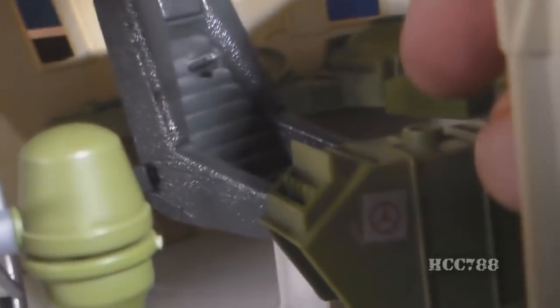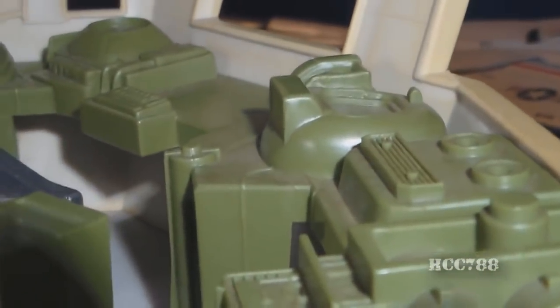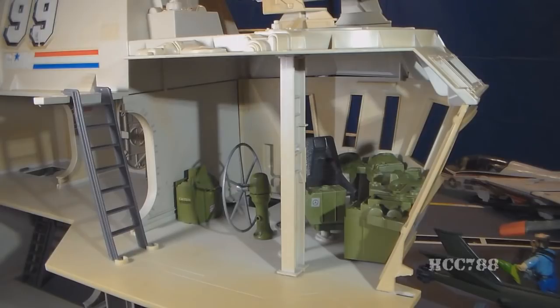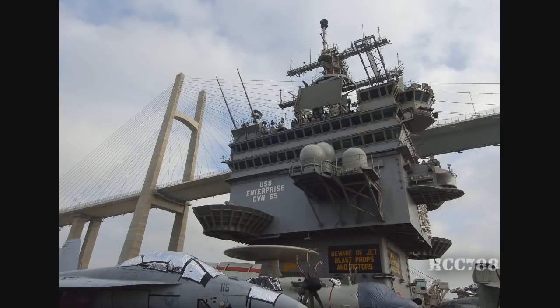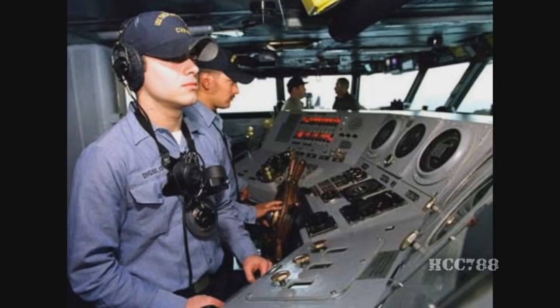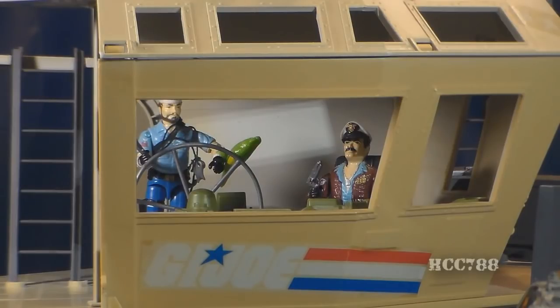A real aircraft carrier would not have just one bridge. It would have multiple: the top primary flight bridge where aircraft movement is controlled by the air boss; below that, the navigation bridge where the ship is steered by the helmsman; and below that, the flag bridge for the admiral and his staff. The bridge features large picture windows that allow the admiral to oversee operations on the flight deck and allow you to see the action figures inside from the exterior.